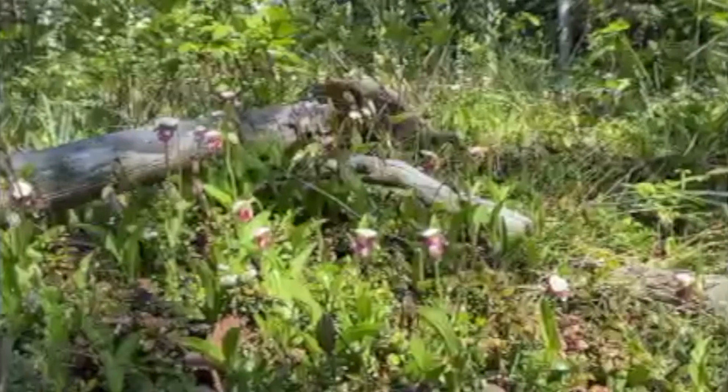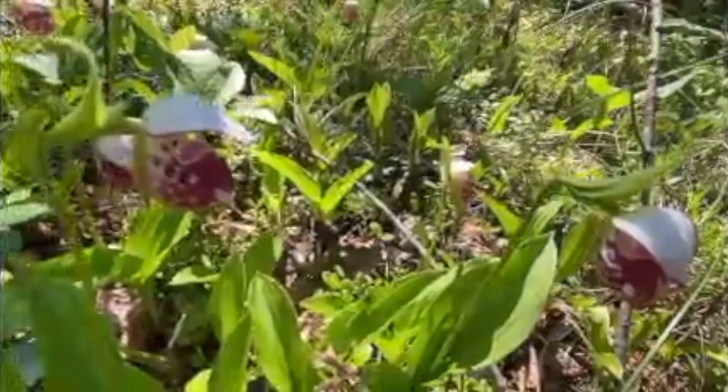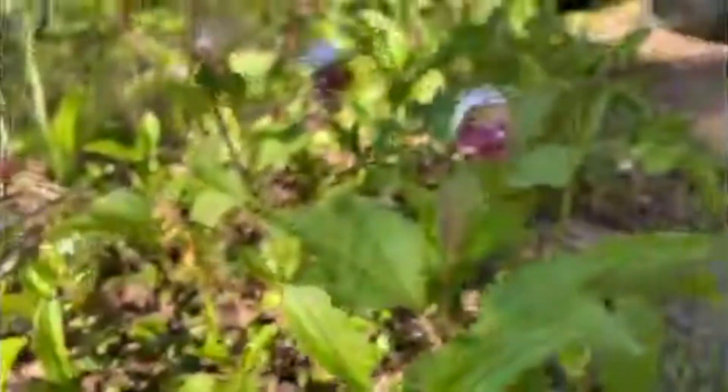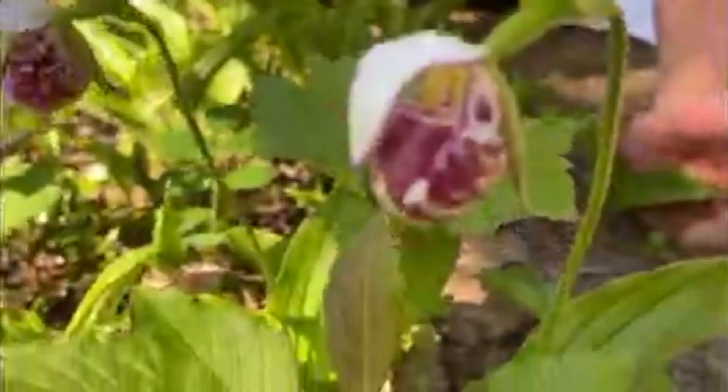Orchids require certain growing conditions to survive. They live in partnership with the fungus in the soil, so it makes it very difficult to transplant them and it almost always fails. They can take up to 15 years to produce a flower, so disturbing this site will severely damage the plants for many years to come.